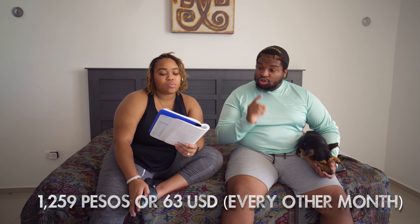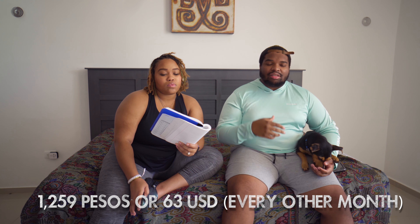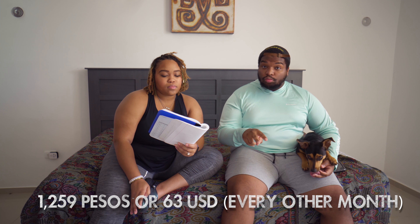We don't really split it up into month one, month two. We got our first electricity bill, and that's with leaving pretty much everything on — the AC on during the day and the lights on at night if we need it. That came out to 1,259 pesos, which is approximately 63 US dollars, and that is for two months.